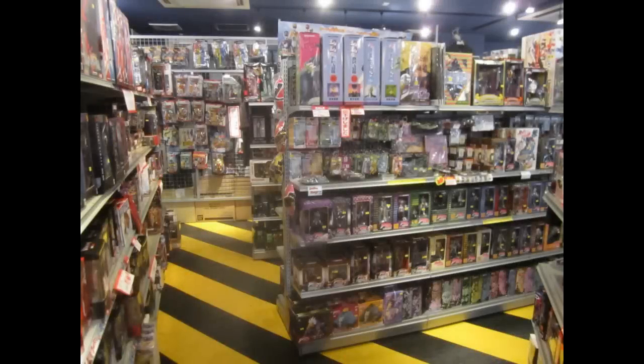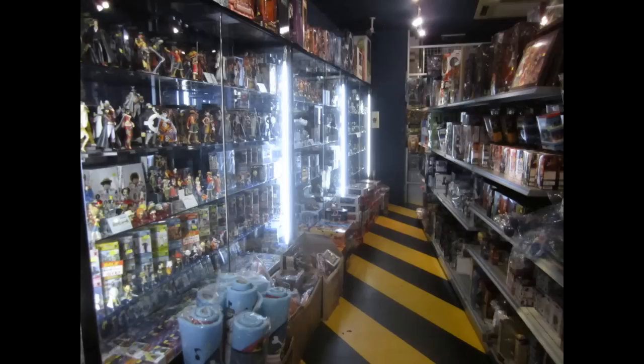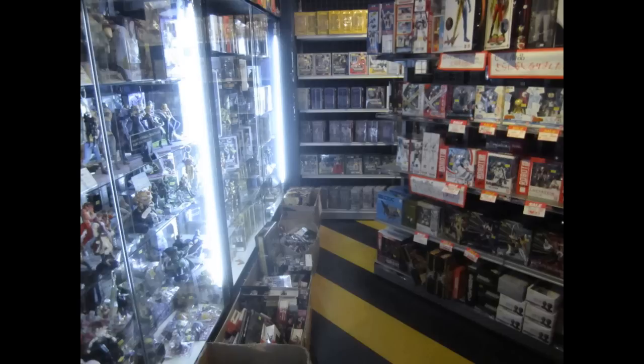The first floor is dedicated to all new toys and the newest releases. There is an expansive collection of Dragon Ball, One Piece, Super Sentai, Gundam, Kamen Rider, Transformers, Power Rangers, Saint Seiya, and anything and everything that is new and popular. Of these lines you will find the newest releases, but also some of the older hard-to-find toys that have been out of production.